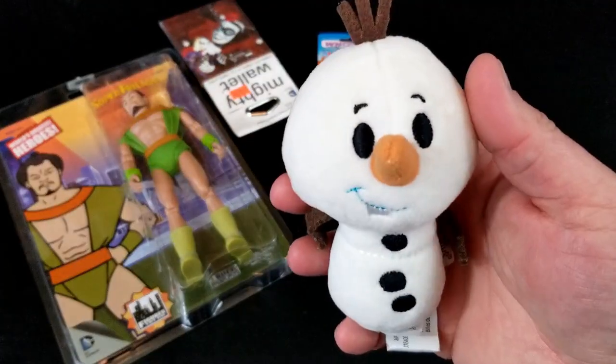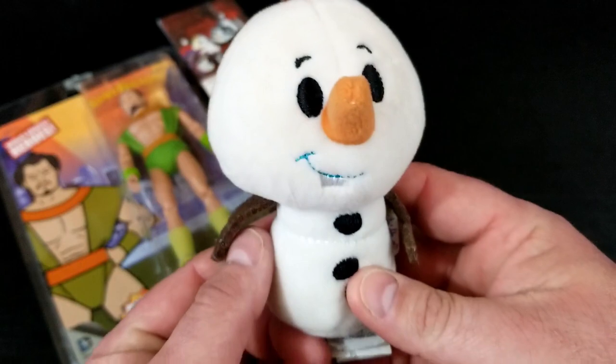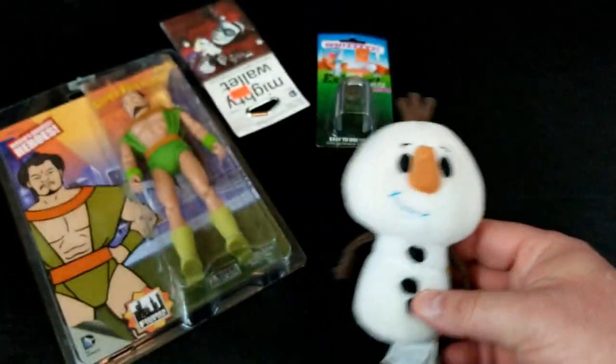And then we've got a snowman — he is an itty bitty Disney so I guess it is Olaf. I was trying to see if it's a not-Olaf snowman. It's an Olaf — he's squishy and he's got the beans in his butt. Beanie butt.